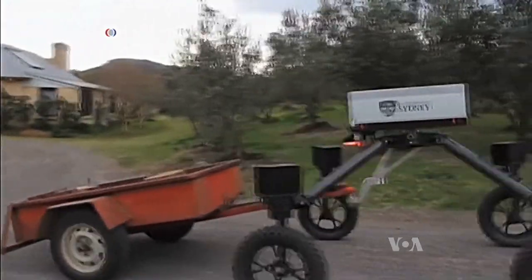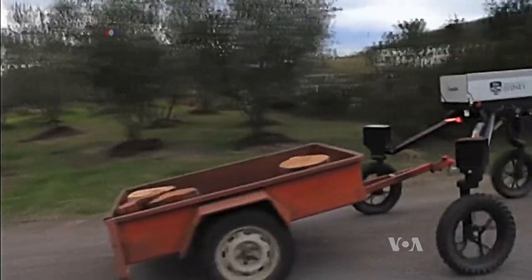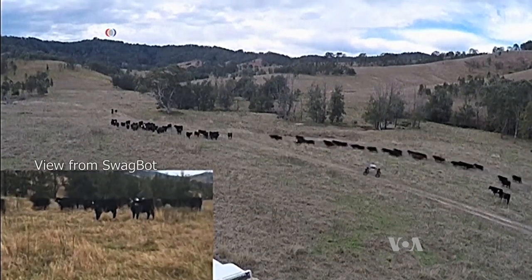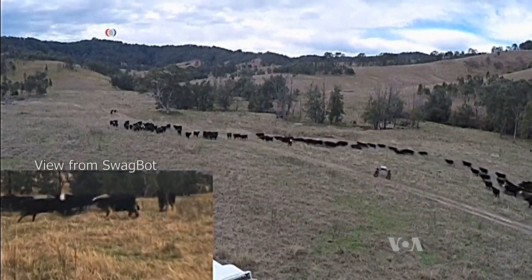Swagbot is remotely controlled, can navigate over obstacles, and even tow heavy trailers. The scientists plan to put sensors on it so farmers can monitor the condition of their cattle.